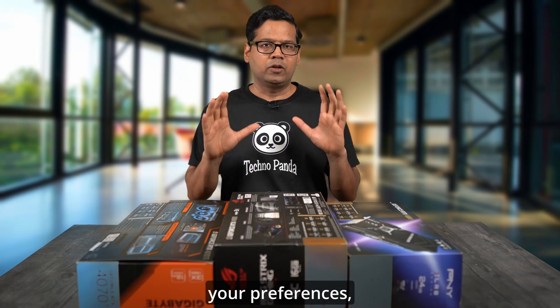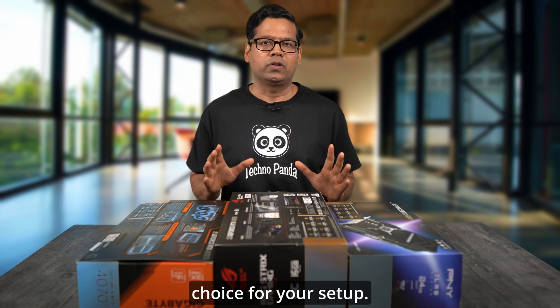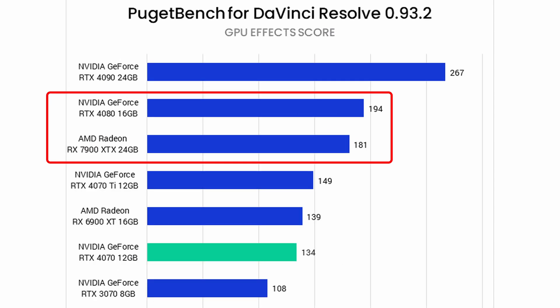Depending on your specific needs and preferences, either of these two options could be a compelling choice for your setup. Let's take a look at the GPU effects benchmark on DaVinci Resolve. Here we observe that the Nvidia RTX 4080 offers approximately 7% performance improvement over the AMD RX 7900 XTX.